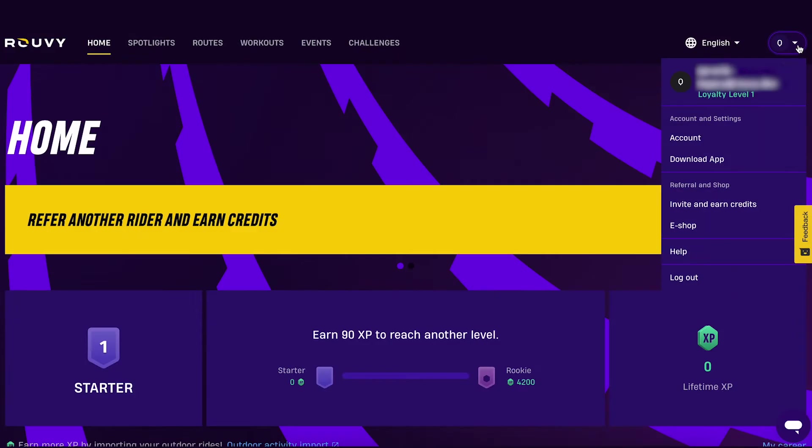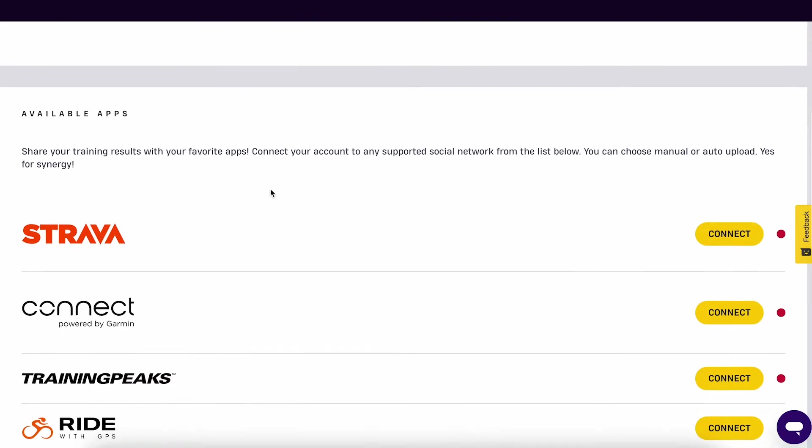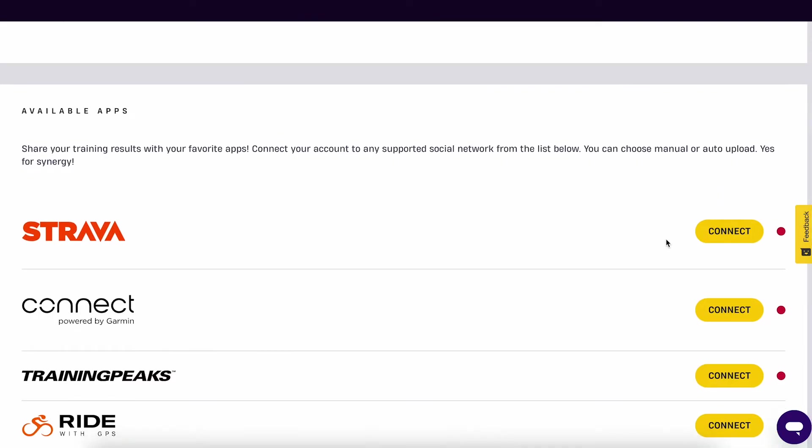First, log in to your Ruvi account and click on your profile icon. Tap on Connected Apps and select Strava. Then log in to your Strava profile.